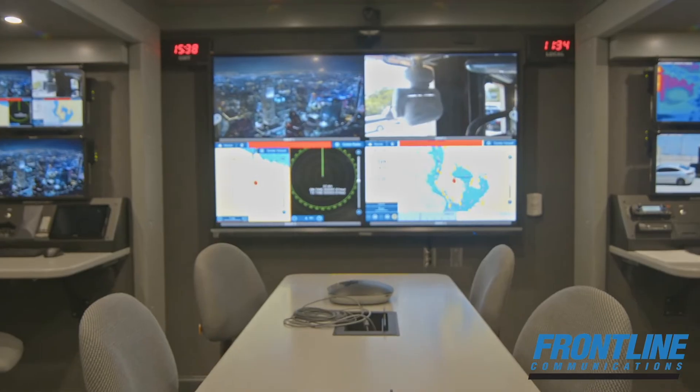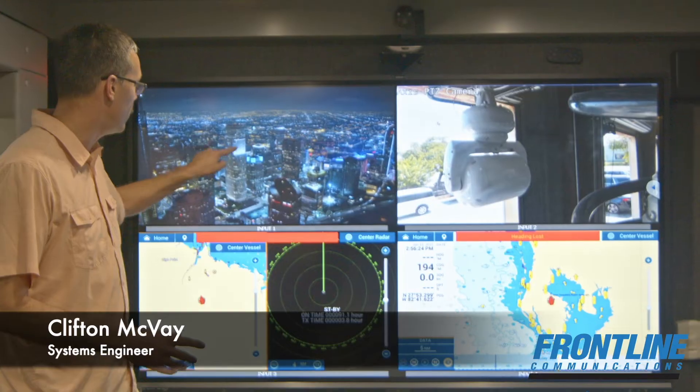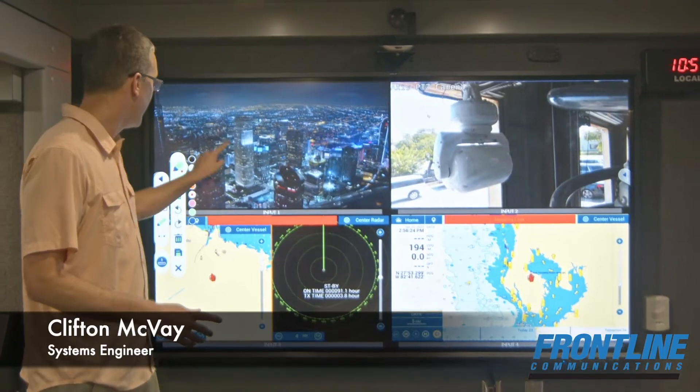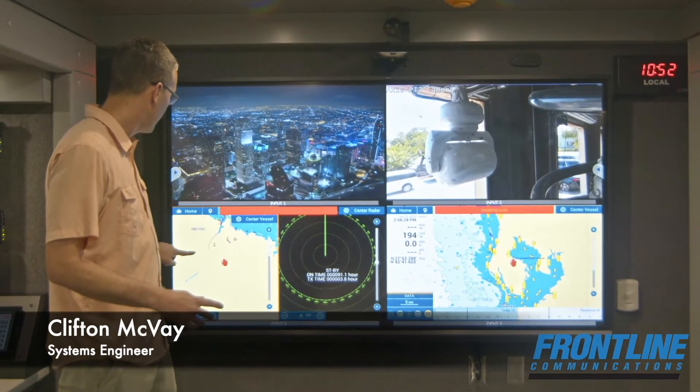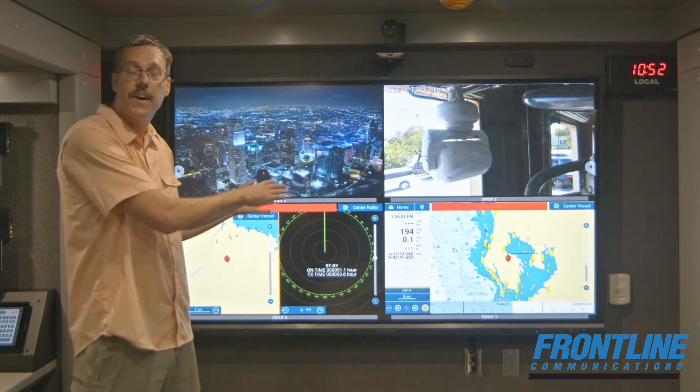First, we're going to start in the conference room here. Up front, they have a large touchscreen conference display that allows them to draw and mark as needed on the display. It also functions just as a large screen, as you can see now.